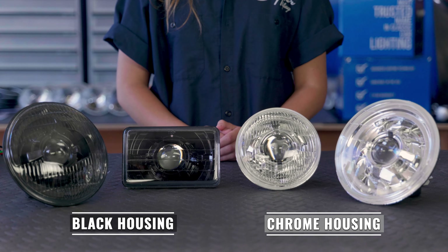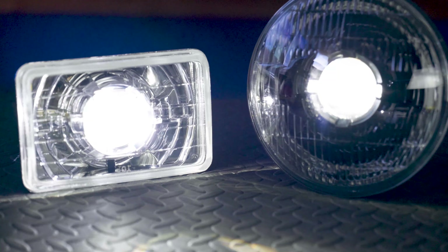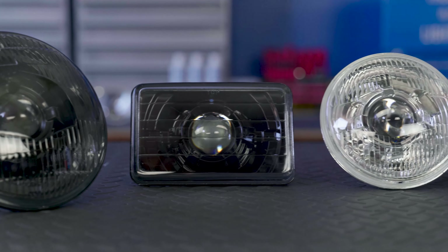The reason we're able to build black housings is because we use real projectors, in which all of the light comes out of the center. Be aware of black headlights that don't use real projectors — their reflector design can cause poor output and a sharp glare.